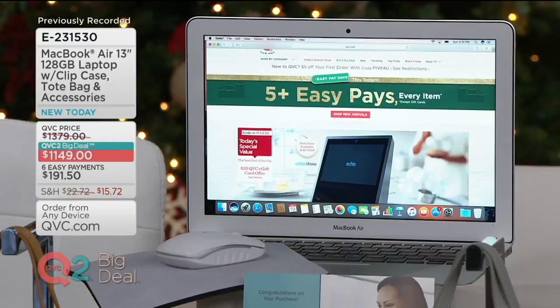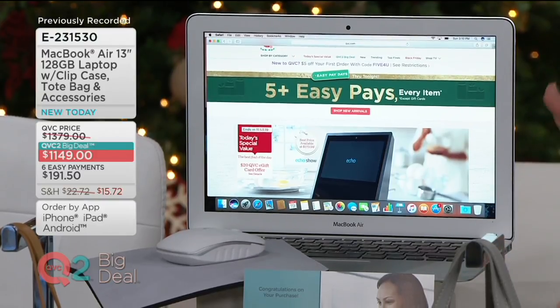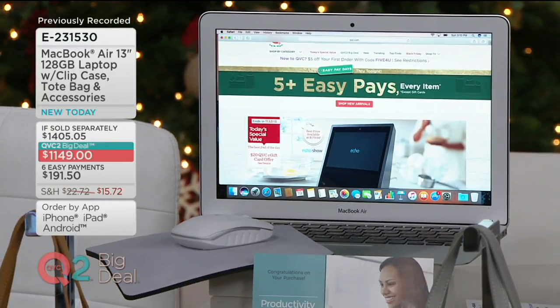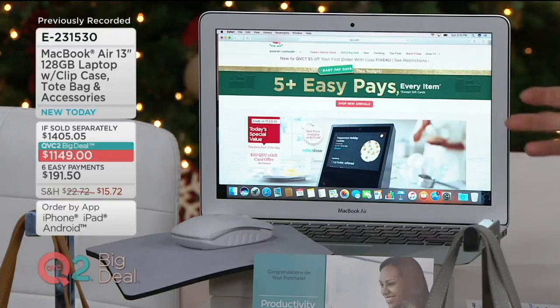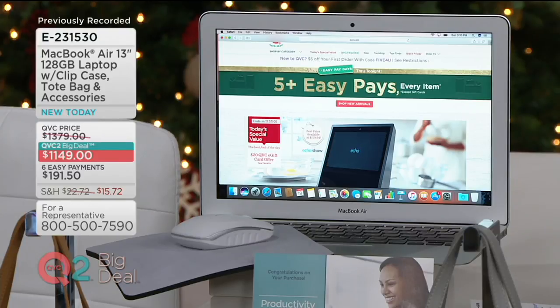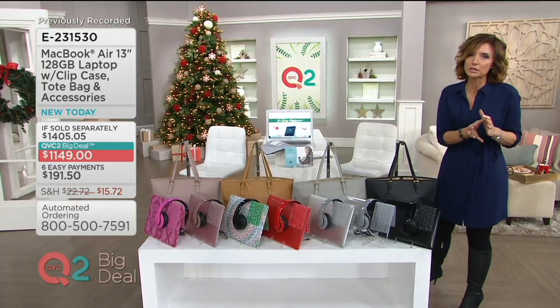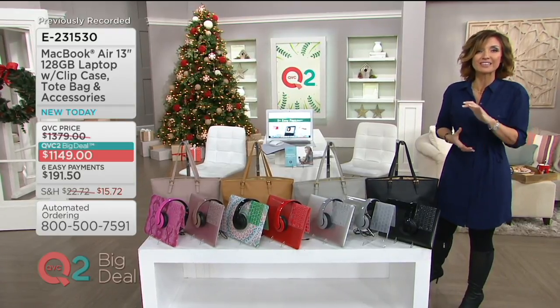If I make no point to you but this one, I hope it is this: this is the very latest version of the MacBook Air in its 13-inch form, 128 gigabytes, the laptop with protective accessories — and really cute ones as well — on the highest easy pay that we offer here at QVC, with reduced shipping and handling. It's the MacBook. This is the computer that you make the investment in and have, speaking from personal experience, for not just a few or several, but many years. It is the investment that pays back dividends year after year, and of course there are huge advantages to having the Apple MacBook.